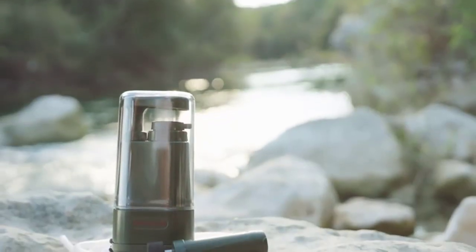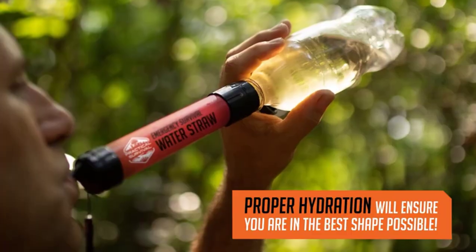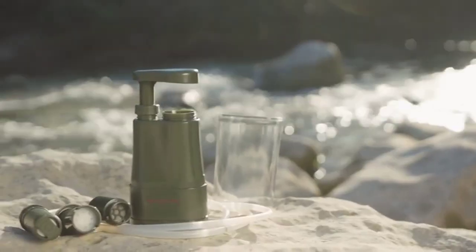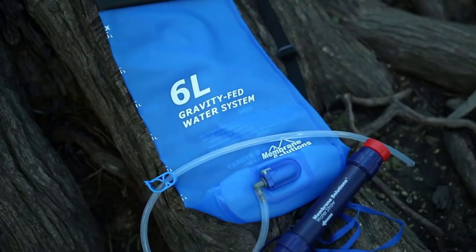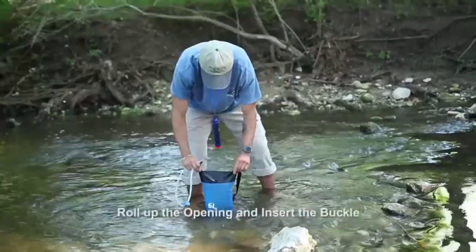Introducing Best Camping Water Filters 2023: Your Ultimate Guide to Clean Drinking Water While Camping. In this video, discover the top 10 camping water filters of 2023 that guarantee pure hydration wherever you go. From portable designs to advanced filtration systems, we've got you covered.